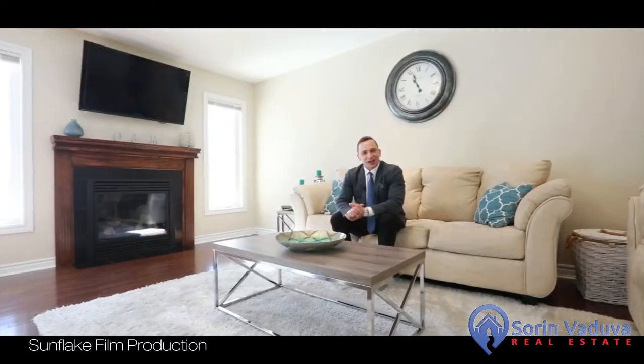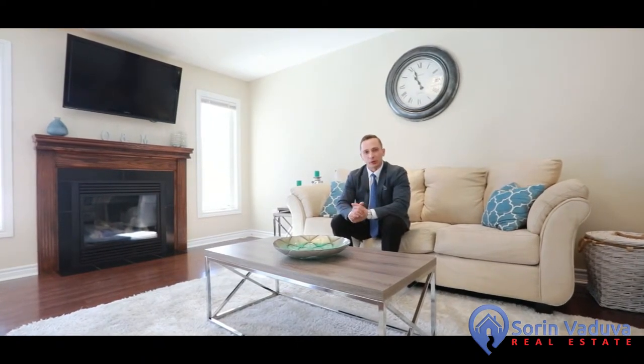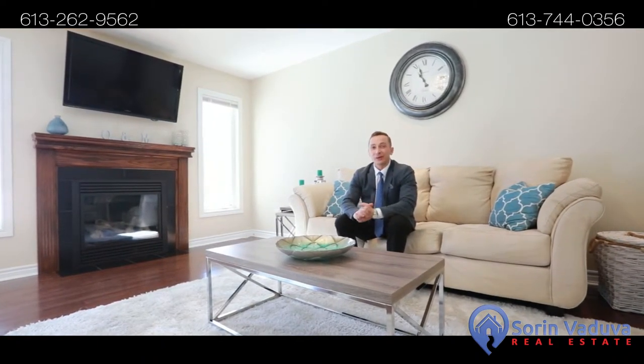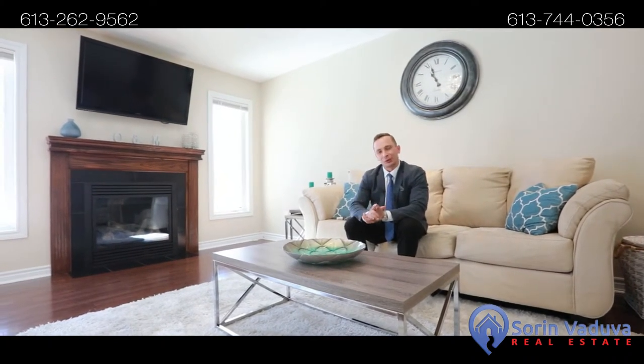Thank you very much guys for watching the video. I hope you enjoyed it. This home is perfect for a growing family and located on a very quiet street in a very family-oriented neighborhood. Book your showing today.